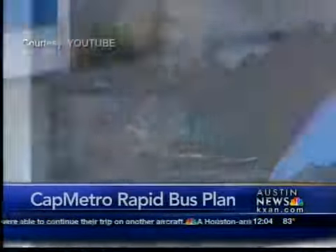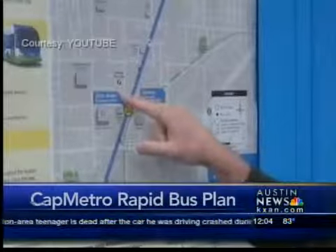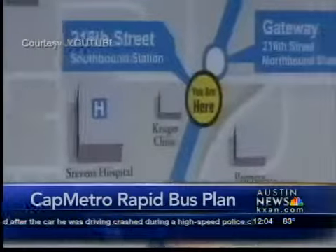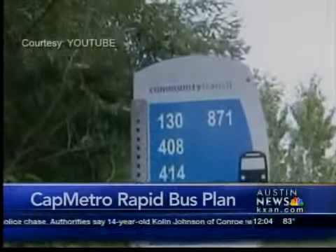There are two essential routes. One runs along Congress heading northward from Slaughter Lane to the Capitol and UT, then moving over north on Lamar. The other runs down Burnett from the North Austin Medical Center and continues down to South Lamar.